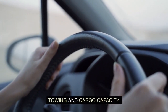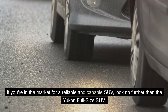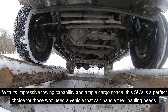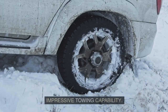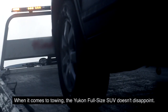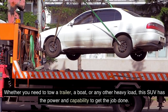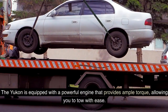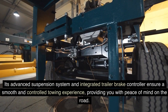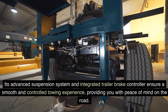Towing and cargo capacity. The Yukon full-size SUV doesn't disappoint when it comes to towing. Whether you need to tow a trailer, a boat, or any other heavy load, this SUV has the power and capability to get the job done. Equipped with a powerful engine that provides ample torque, the Yukon's advanced suspension system and integrated trailer brake controller ensure a smooth and controlled towing experience, providing peace of mind on the road.